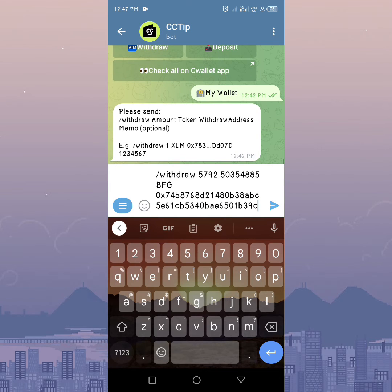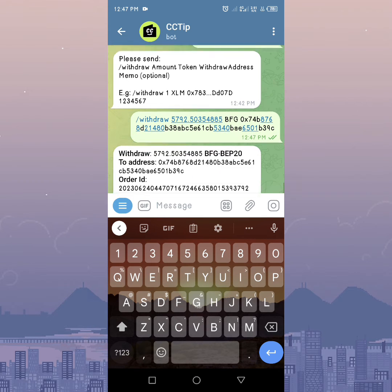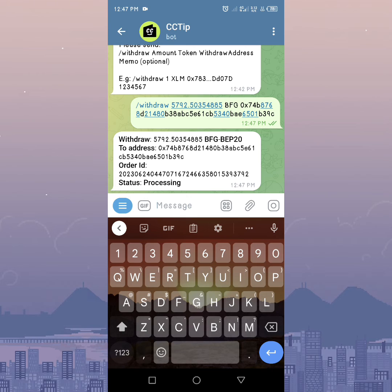After that, paste the address. Make sure there is a space between the token symbol and the address. Once everything is okay, hit the send button. Also make sure you have enough BNB on the bot to cover transaction fees.